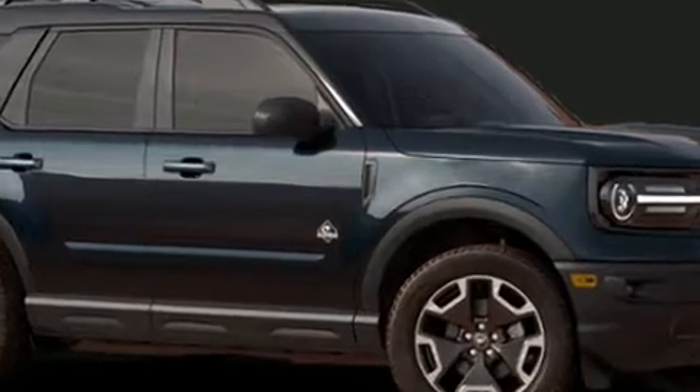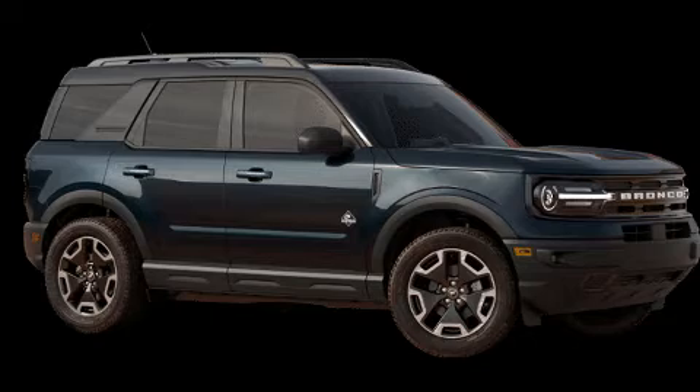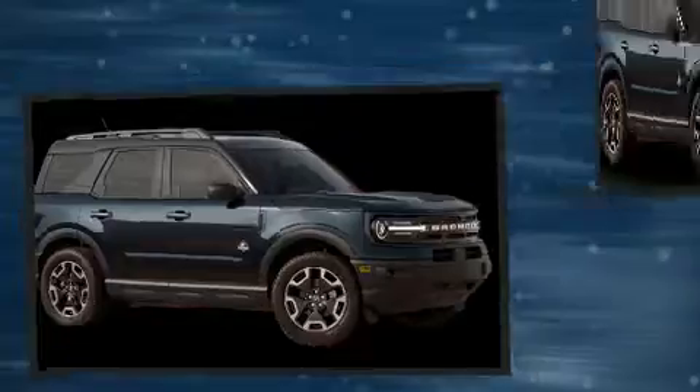Top features include air conditioning, leather upholstery, speed-sensitive wipers, a power seat, heated seats, lane departure warning, and much more.